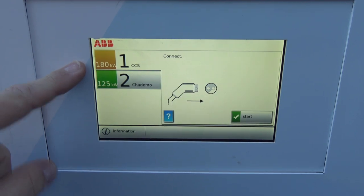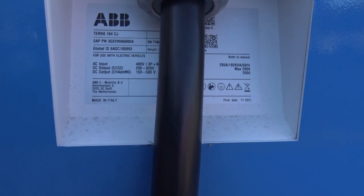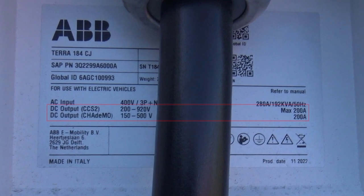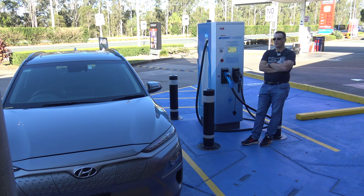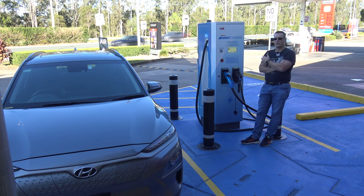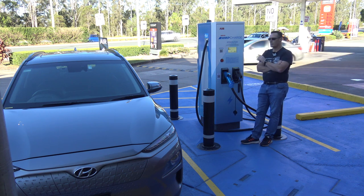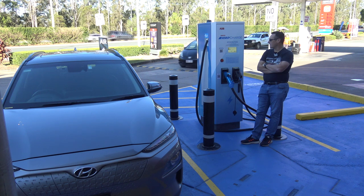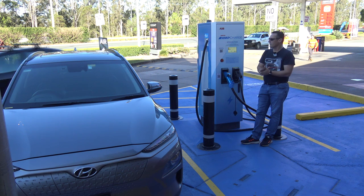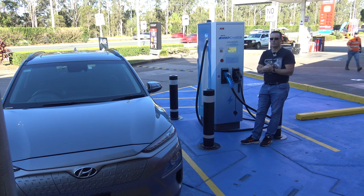The Ampol website has advertised these as a 150kW charger, but this one says 180kW and 125kW. The specs on the side show the DC output is 200 amps on both the CCS and CHAdeMO ports. To put this charger through its paces, I've decided to get one of the fastest CCS charging cars — the IONIQ 5, which has 800 volt charging — and a Nissan LEAF 62kWh, which can handle up to 100kW. This charger has a 200 amp CHAdeMO cable, so we're going to test how fast that LEAF can charge, because I haven't seen one charge more than 50kW before.